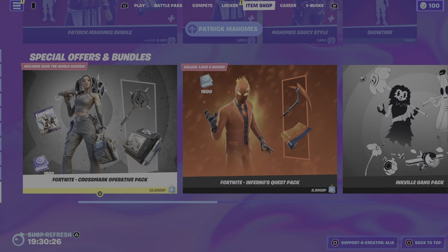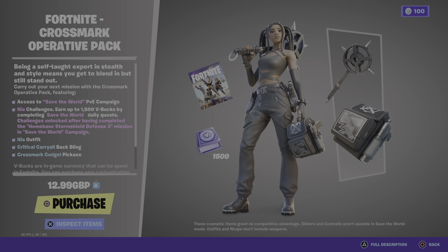Welcome back to Let's Catch a Vibe! As you guys can see, this is a 'is it worth it' bundle video on the brand new Cross Mark Operative pack. You guys know what part of the channel this is — I pretty much cover new and returning bundles in the item shop, my own little corner of YouTube.